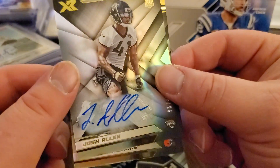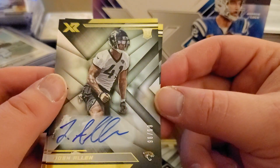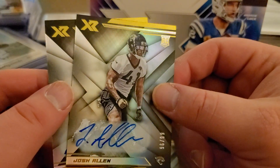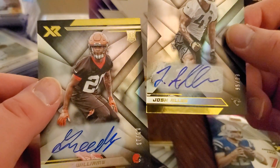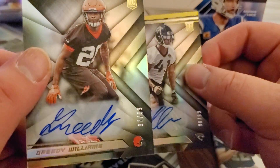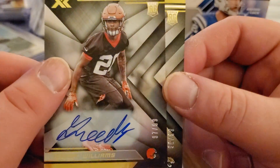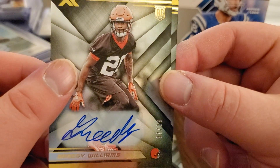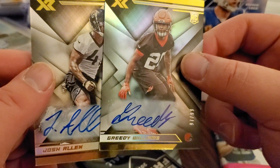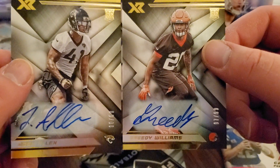Who's this - Josh Allen rookie card for Jacksonville, 96 out of 99. Cool. And oh look at that - right back to back, Greedy! I love Greedy - look at that auto, I'm a big fan of that auto. If you don't know Greedy, go check out the Browns YouTube page - he's definitely a character. I haven't followed him too much in the season, but in the preseason he was pretty damn hilarious. So there you go - there's our two autos for the box: Greedy and Josh Allen.